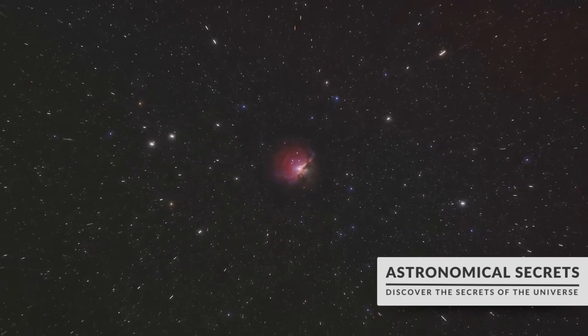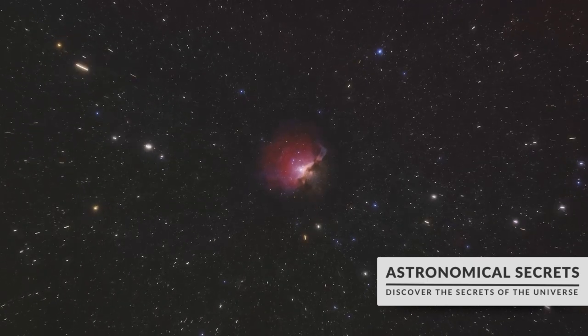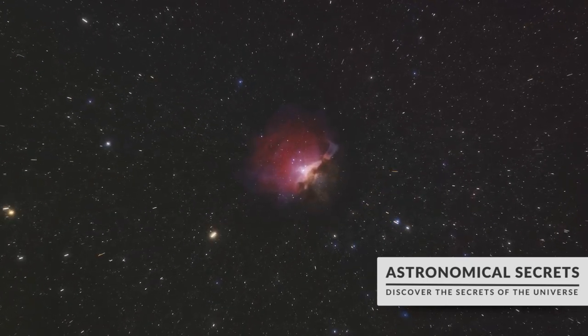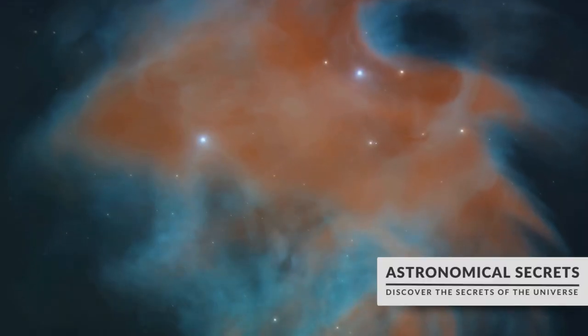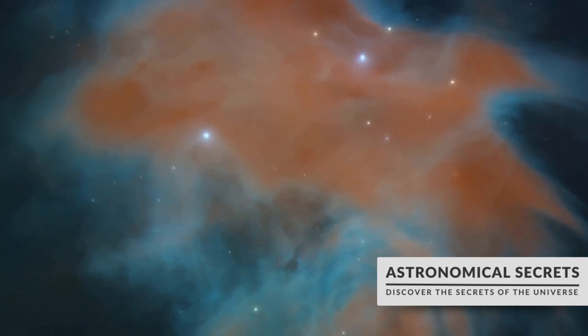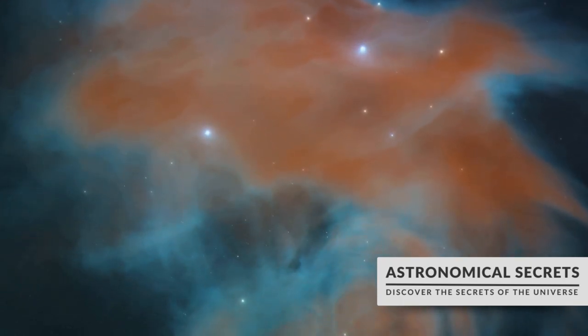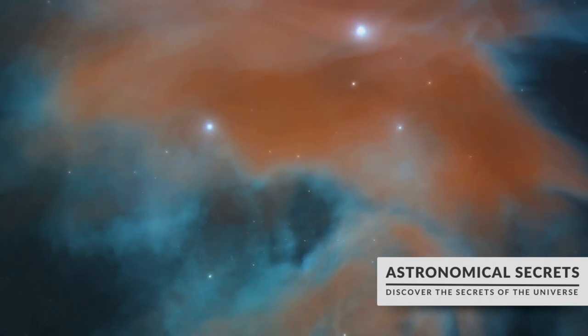But stars like us are not immortal. They live out their lives, burning hydrogen for billions of years until their fuel runs out. What happens next depends on the mass of the star. Some stars, after exhausting their fuel, swell into red giants before shedding their outer layers, creating a planetary nebula. Their cores collapse into white dwarfs, slowly cooling and fading over billions of years.